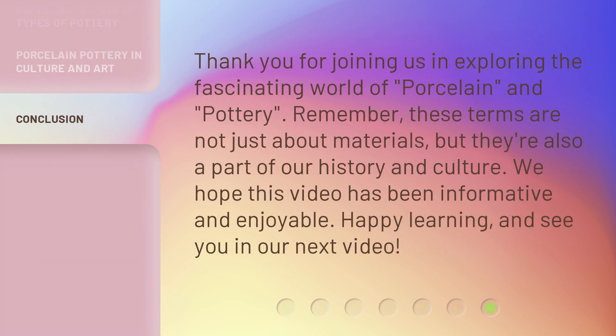Thank you for joining us in exploring the fascinating world of porcelain and pottery. Remember, these terms are not just about materials — they're also a part of our history and culture. We hope this video has been informative and enjoyable. Happy learning, and see you in our next video.